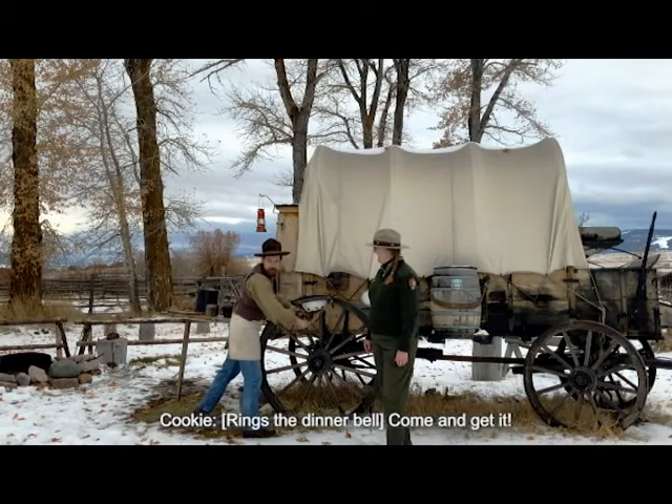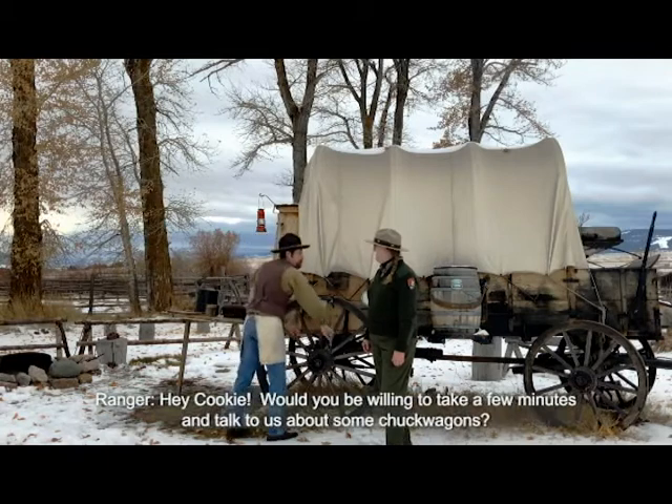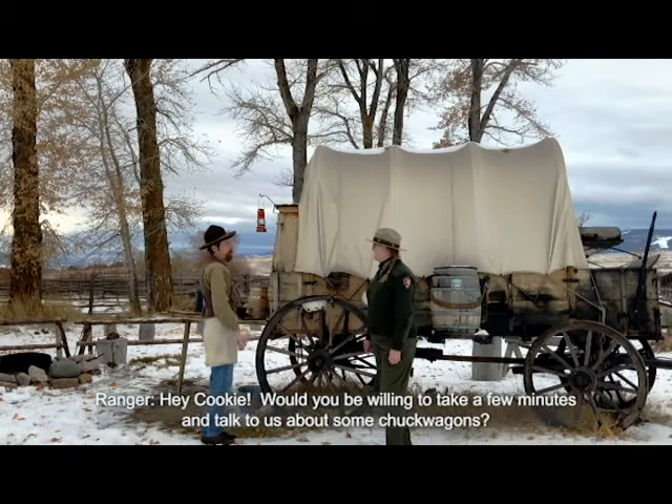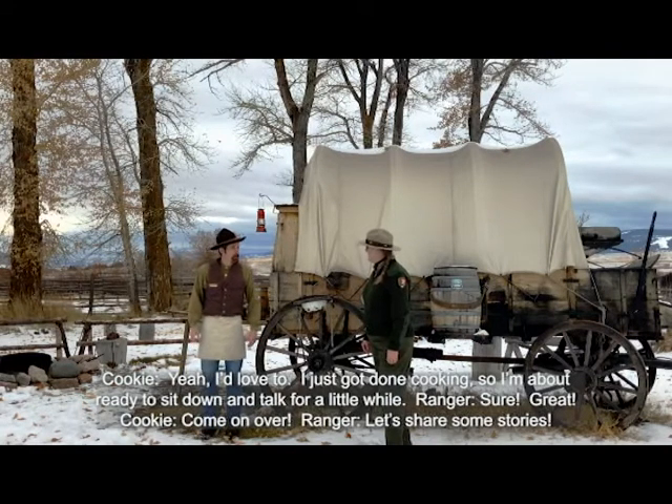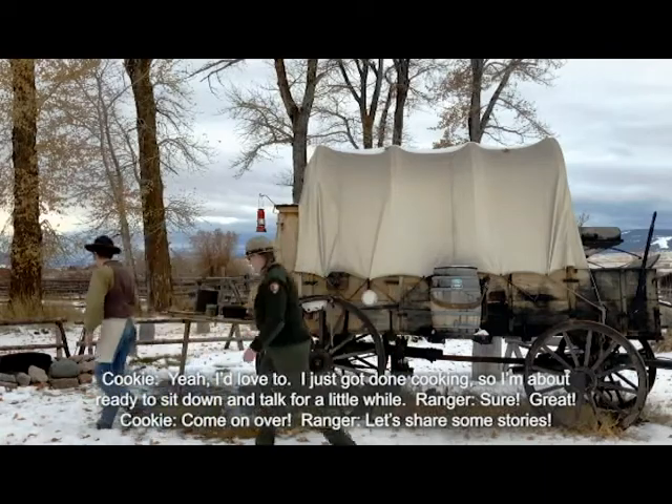Come and get it! Hey Cookie, would you be willing to take a few minutes and talk to us about chuck wagons? Yeah, I'd love to. I just got done cooking, so I'm about ready to sit down and talk for a while. The Ranger and Cookie are sitting around a stone fire ring with a campfire burning, with cottonwood trees and a wooden fence behind them.